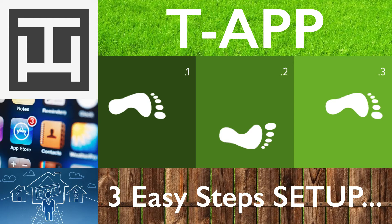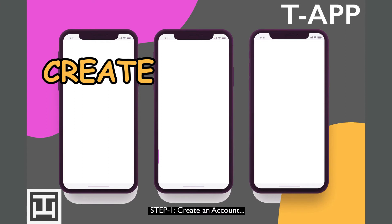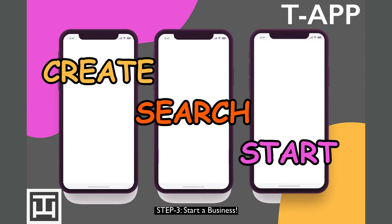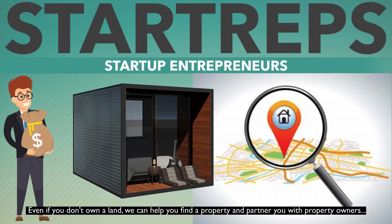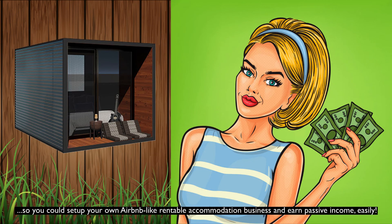T-App: 3 Easy Steps Setup. Step 1: Download T-App. Step 2: Create an account. Step 3: Search a property — then Start a business! Be a startup entrepreneur. Even if you don't own land, we can help you find a property and partner you with property owners so you could set up your own Airbnb-like rentable accommodation business and earn passive income easily!